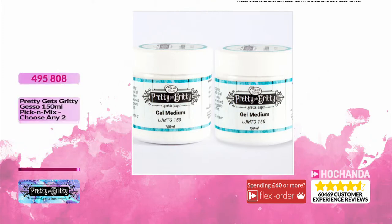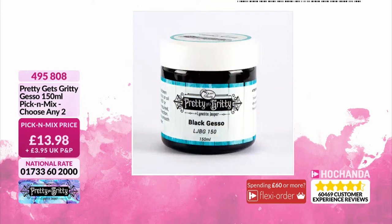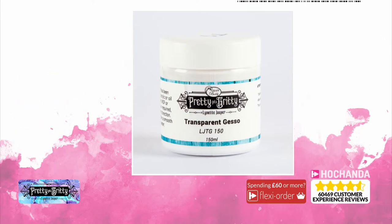How about a pick and mix? We've got a gesso option. You can choose from white, black, or transparent. I'd go for white, black, and two transparent. £13.98 for whichever two you choose. Item number 495808.